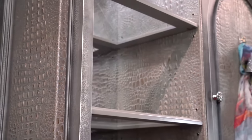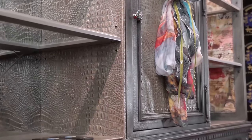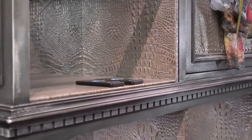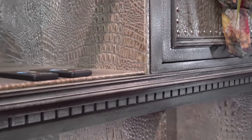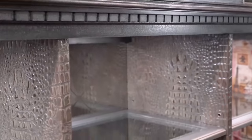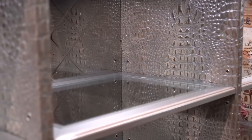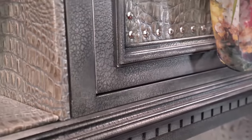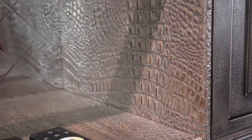If you take a look at the back, we have a stainless steel back put into this piece. Look at that fabric — I always like the fabric. It's so feminine, a little touch of Paris there. And we have lights up there and we've got dimmers for those lights.